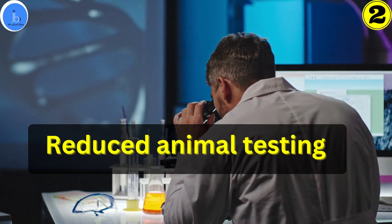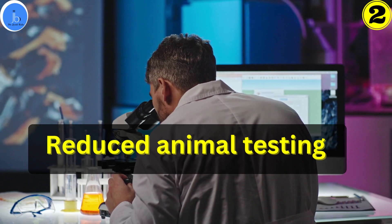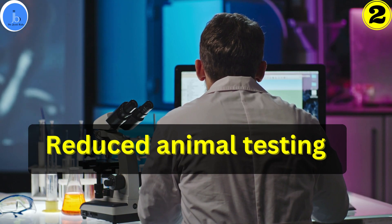Another benefit is reduced animal testing. By using human cells in organ-on-chips, researchers and scientists can reduce their reliance on animal testing in drug development, which is more ethical and potentially more relevant to human physiology.